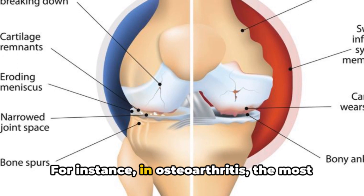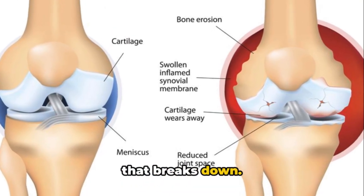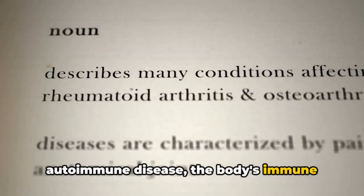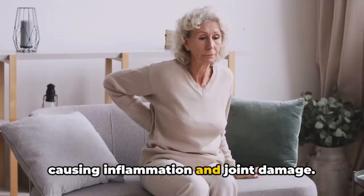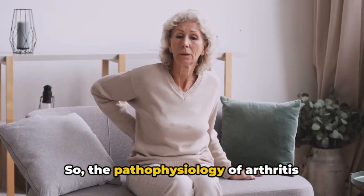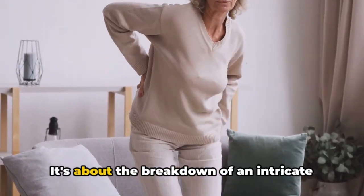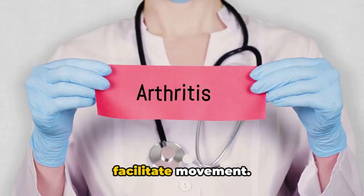For instance, in osteoarthritis — the most common type — it's primarily the cartilage that breaks down. But in rheumatoid arthritis, an autoimmune disease, the body's immune system mistakenly attacks the synovium, causing inflammation and joint damage. The pathophysiology of arthritis isn't just about worn-out cartilage or inflamed joints; it's about the breakdown of an intricate system designed to protect our bones and facilitate movement.